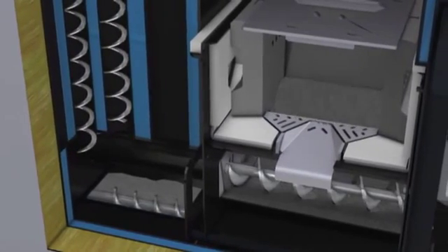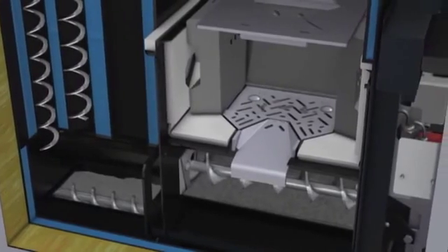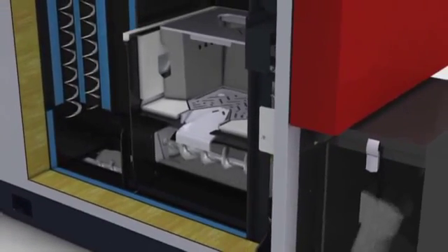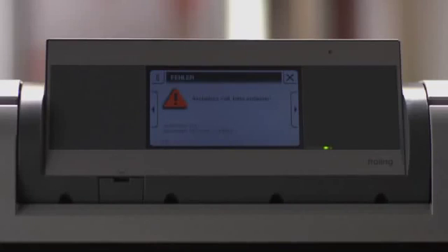The tipping grate can pivot 90 degrees and reliably cleans out ash and foreign bodies from the combustion chamber. Ash is automatically moved to the ash box by screw. The boiler controller informs you when the ash can needs to be emptied. This is easy to handle thanks to its transport rollers and mounting bracket. A cover flap also ensures that no ash can fall out of the container during transportation.